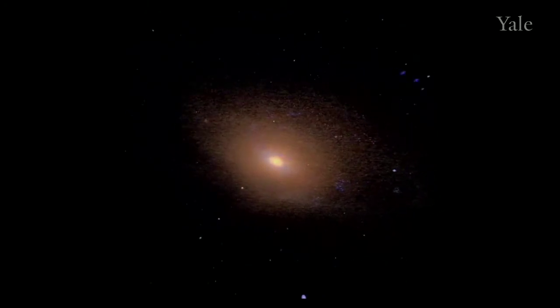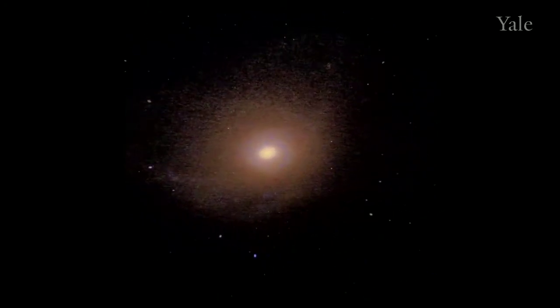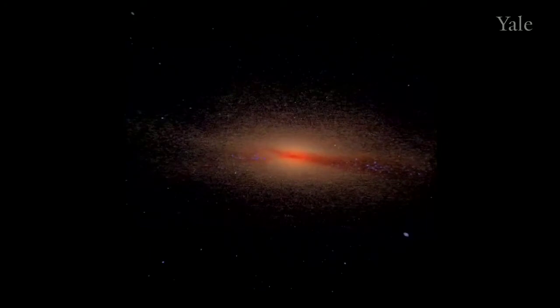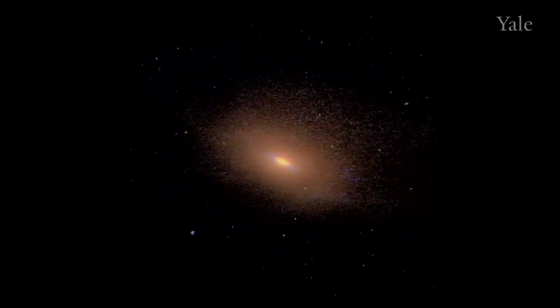It's now finished, and we're moving the camera around the elliptical galaxy. There's a big dust lane about to cross our field of view. And we see these dust lanes in elliptical galaxies that we observe with telescopes.